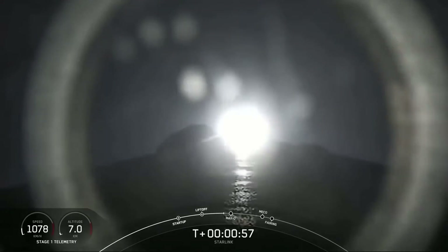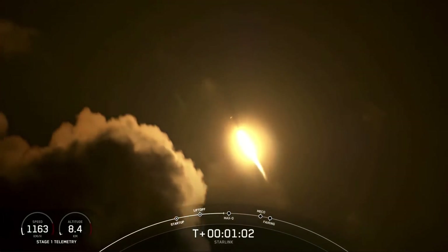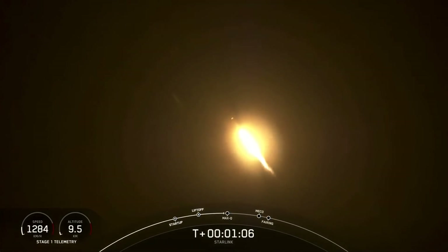We're reducing speed by decreasing the flow of fuel to the engines. That's in preparation for Max Q, or maximum aerodynamic pressure. We should be passing through Max Q here in a few seconds.